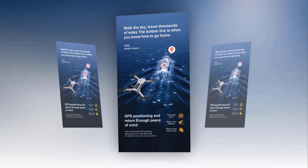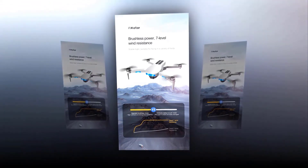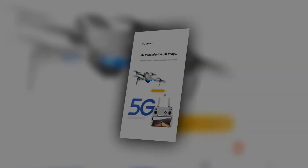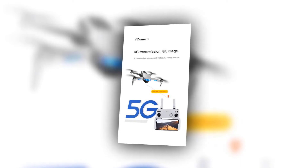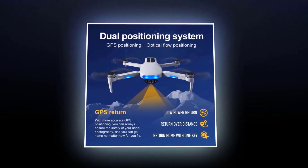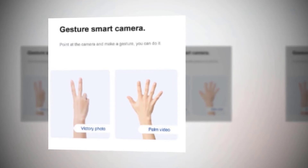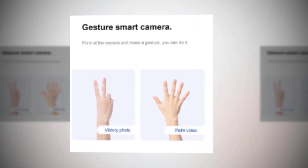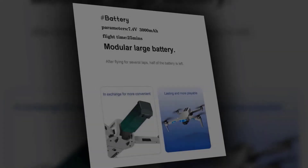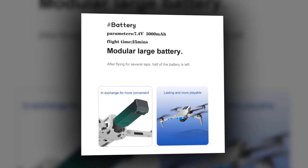No matter how far you fly, you can always come home. It has brushless power and 7-level wind resistance, providing stable flight suitable for a variety of environments. Its electronic image stabilization makes footage more stable and clearer, effectively reducing shooting blur. With 5G transmission and 8K image quality, you can watch beautiful scenery from far away. It has dual positioning — outdoor GPS hover and optical flow hover — for stable, smooth, extraordinary shots. The Gesture Smart Camera lets you take photos with a victory sign and videos with a palm sign. Its 50x zoom lets you see clearly at a distance. With its large-capacity modular lithium battery, it provides about 25 minutes of battery life.